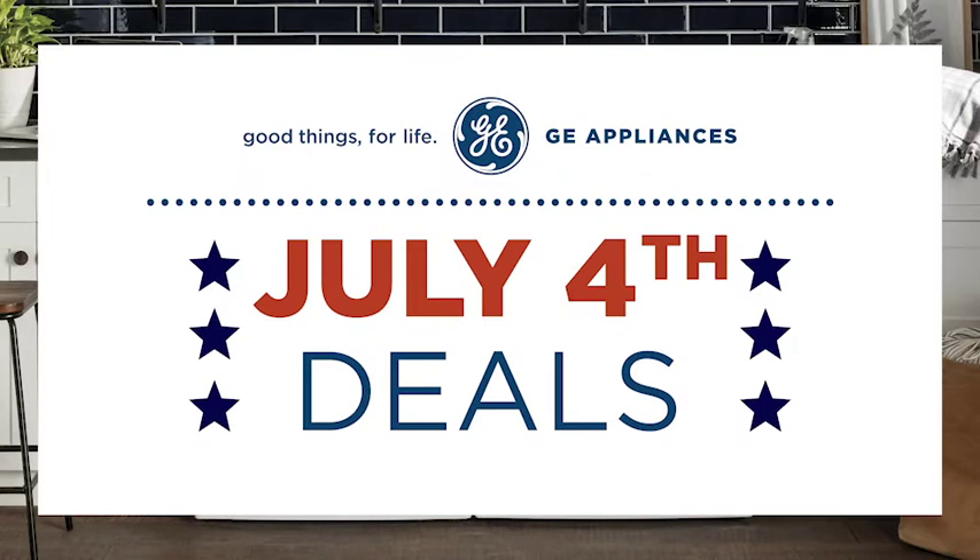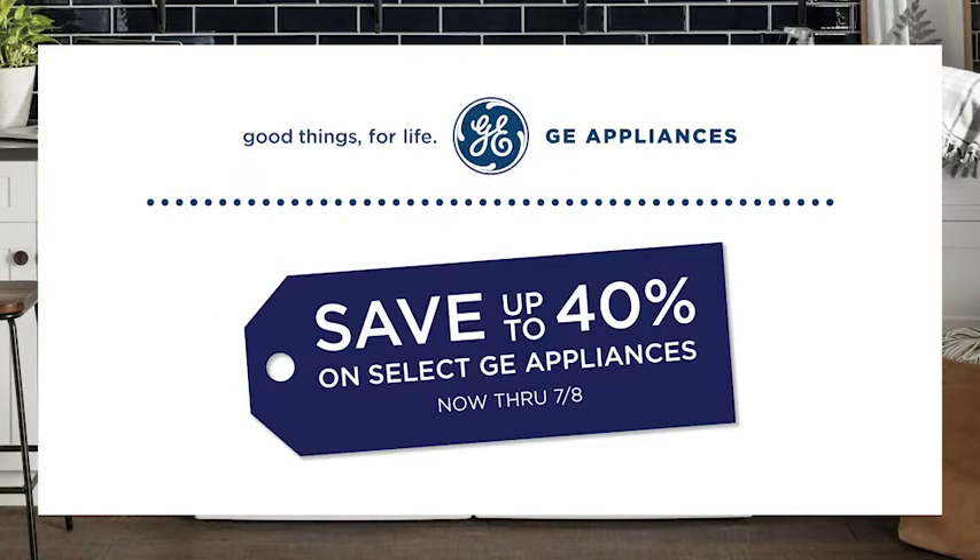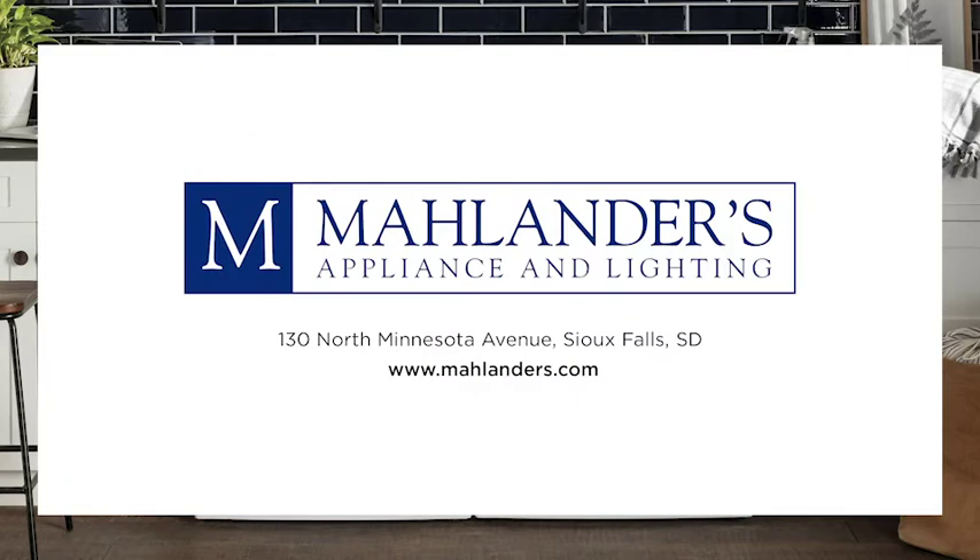Shop the July 4th sales event and save up to 40% off select GE Appliances now through July 8th. Don't miss the savings at Ma Lander's Appliance and Lighting today.